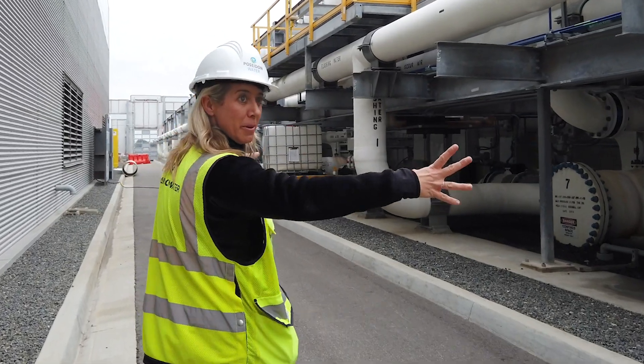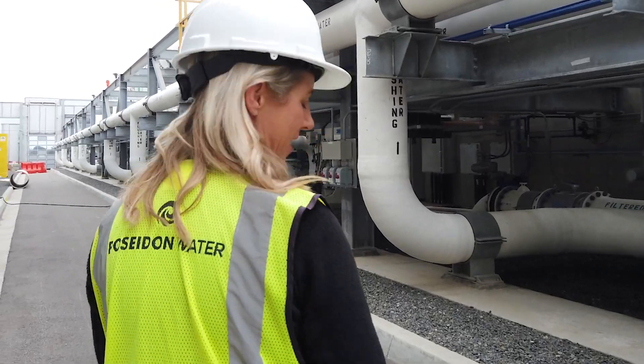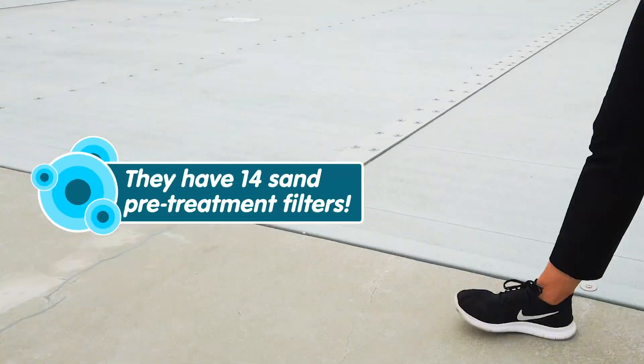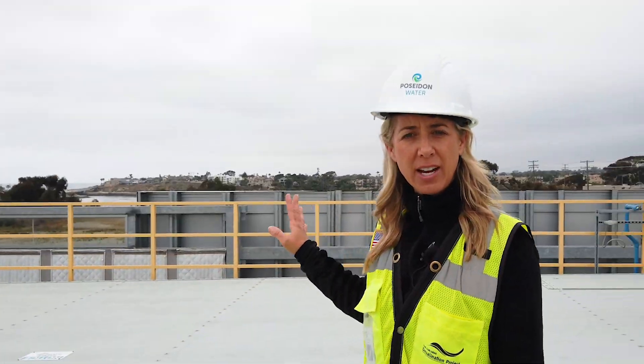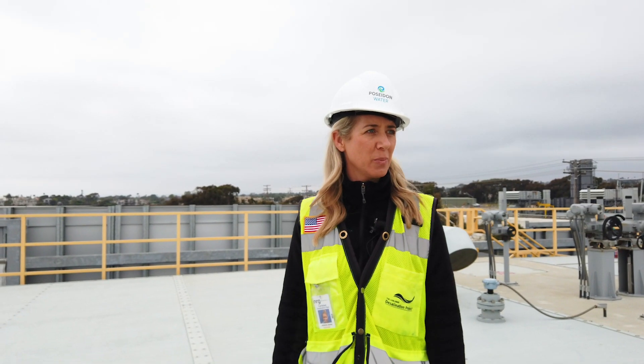This is our sand pre-treatment building where the first stop the water makes when it enters the facility. This is where we take out any of the suspended solids that are in the water before we go to the reverse osmosis building.